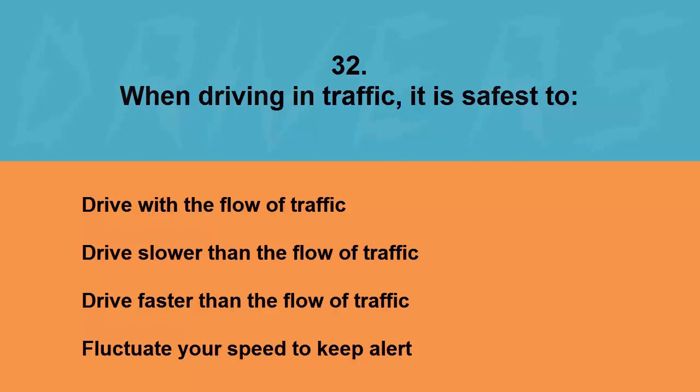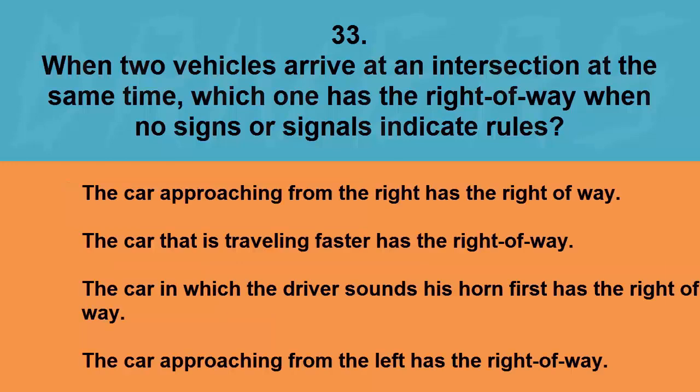When driving in traffic it is safest to: drive with the flow of traffic, drive slower than the flow of traffic, drive faster than the flow of traffic, or fluctuate your speed to keep alert. The correct answer is drive with the flow of traffic.